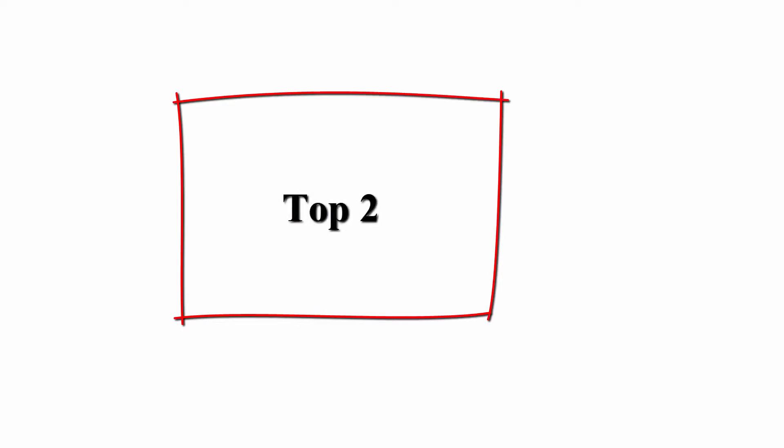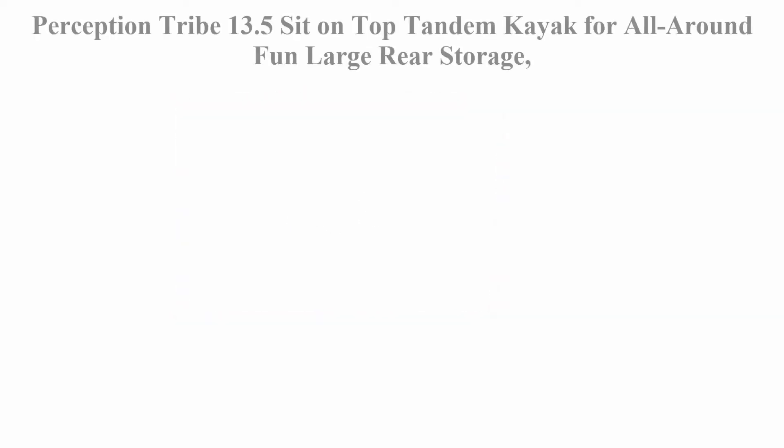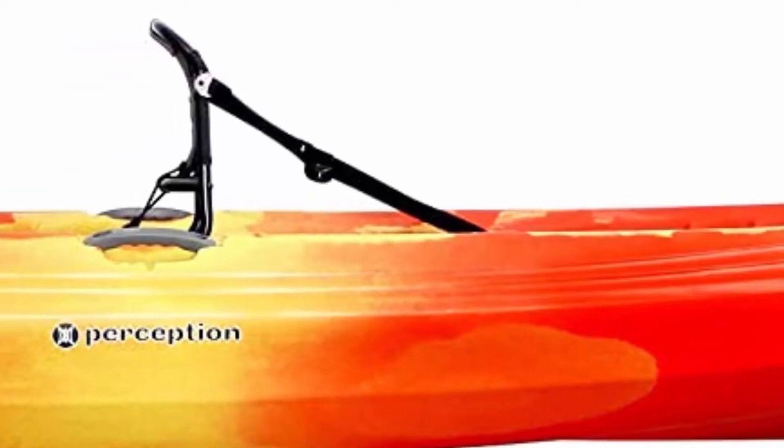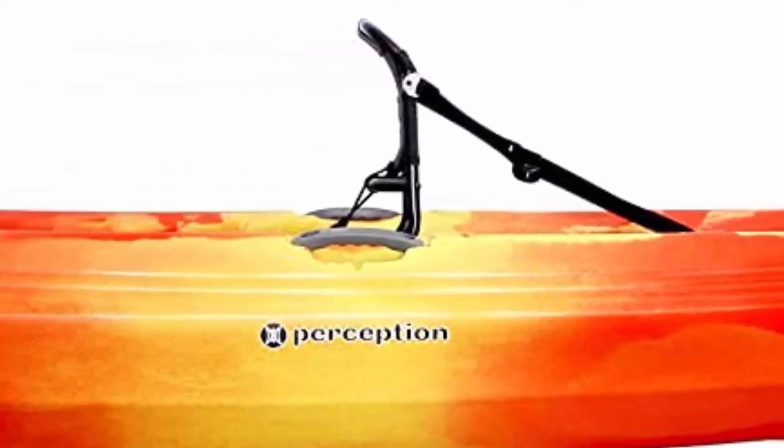Top 2: Perception Tribe 13.5, Sit-On-Top Tandem Kayak for all-around fun. Large rear storage with tie-downs. The most versatile, fun, and easy-to-paddle sit-on-top tandem kayak.